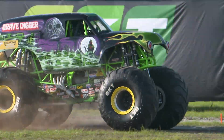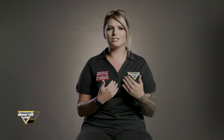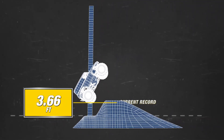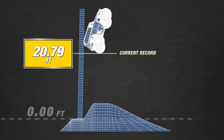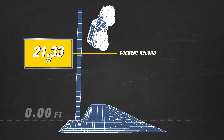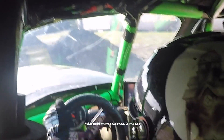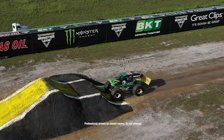I want to beat the record. That's my main concern. I'm not concerned for myself or my safety. That's a 12,000-pound tank sitting on huge tires right now, so I'm not worried about that. For this official Guinness attempt, Kristen's truck will be measured from the top of the jump to the bottom of the rear tire. Kristen will have to surpass over 21.33 feet.